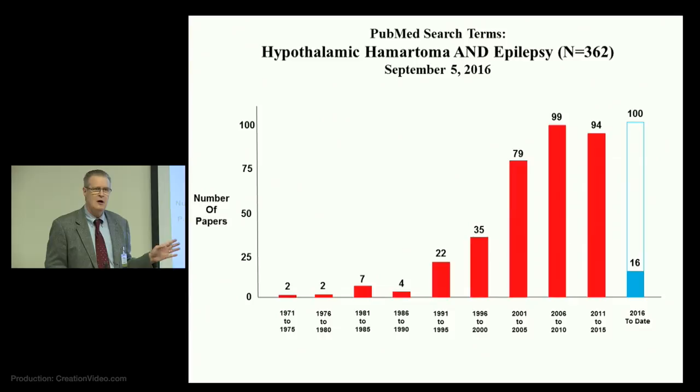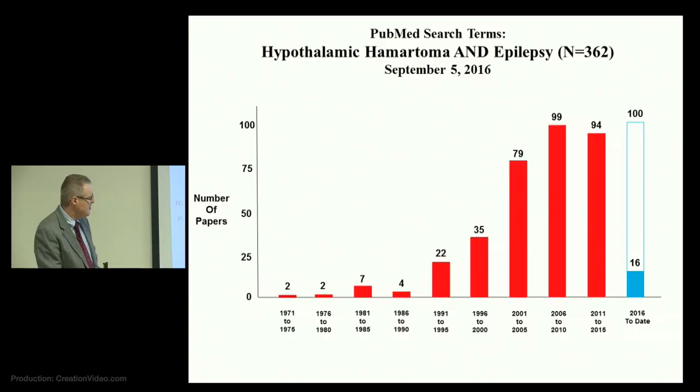It has been a relatively good experience over the past 20 years or so in terms of learning more about hypothalamic hamartoma. Here I'm using search terms HH and epilepsy, broken down into five-year increments starting with 1970 or so. You can see over the last 20 years things have really expanded in terms of new publication activity. From 2016 to date, if we extrapolate to this five-year interval, roughly 100 papers — roughly 20 papers a year — so probably now a new steady state around 20 papers per year.